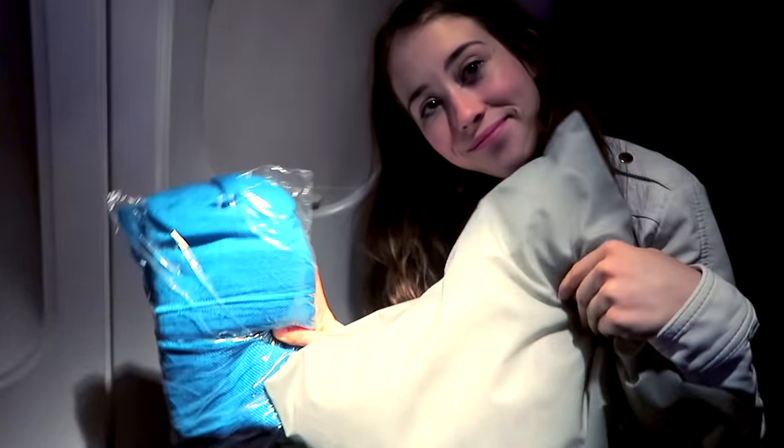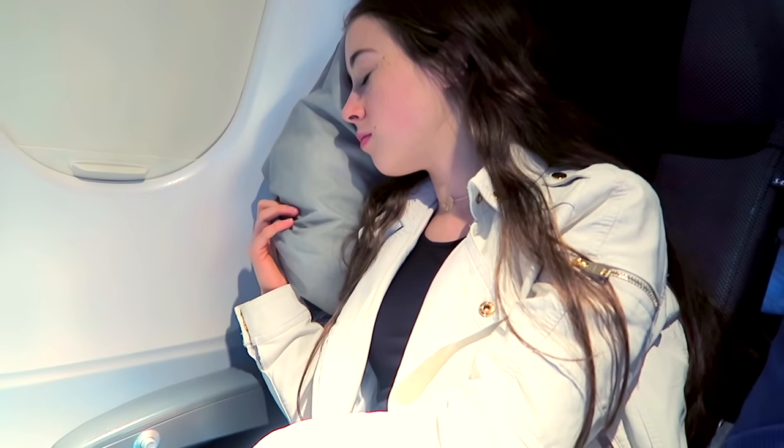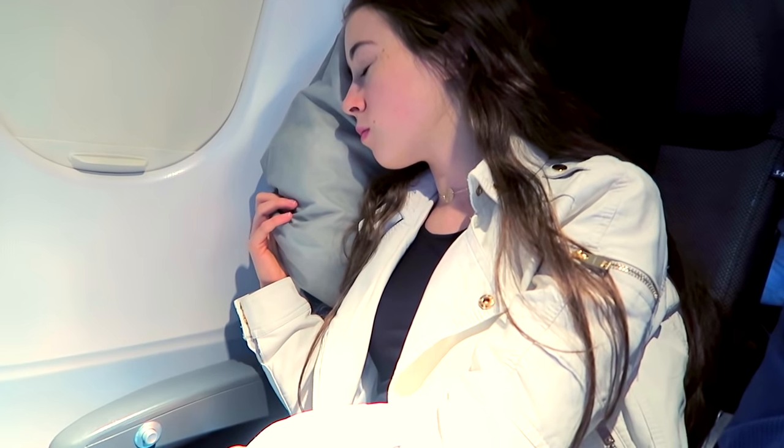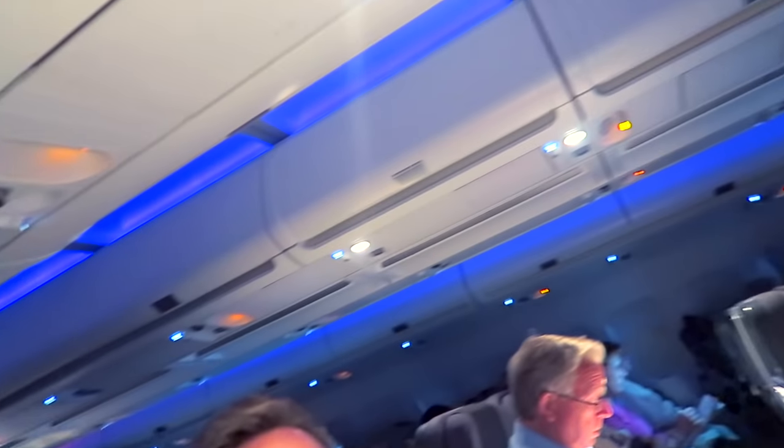Another hack to fall asleep faster is that you're supposed to book your seat on the side that you usually sleep on. So if you usually sleep on the right side, you should also sleep to the right side on the plane — book your seat on the right side so you can sleep against the window. I tried this and I actually felt like it was easier to fall asleep, but I don't know if it was just imaginary or if it actually worked. I guess it's worth a try.